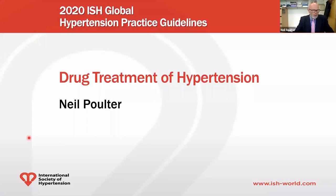Hello, my name is Neil Poulter. I'm Chair of Preventive Cardiovascular Medicine at Imperial College London and I'm the immediate past president of the International Society of Hypertension. It's my pleasure to introduce the drug treatment of hypertension section of the new 2020 ISH guidelines to you.